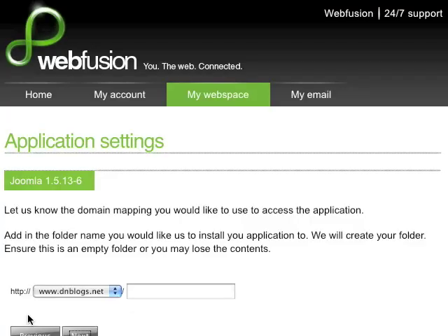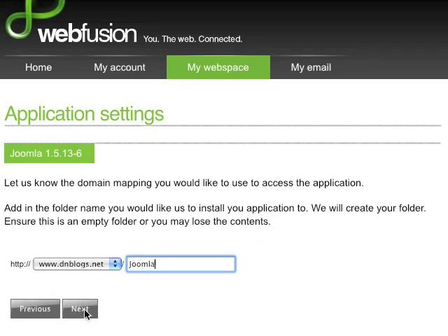Now it's going to ask me where I would like to have this installed. In this case, I'll put it on a domain I have called dnblogs.net, and I'll put it in a folder called Joomla. Now all I have to do is simply click Next.